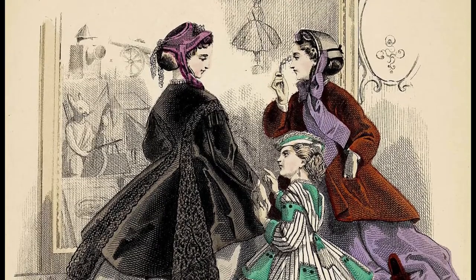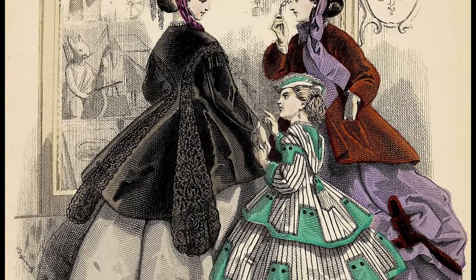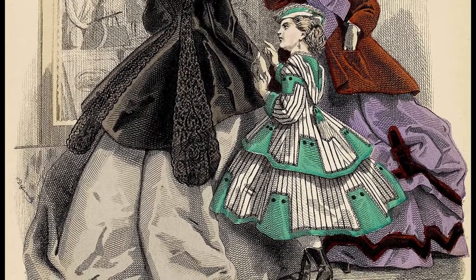If it was hot outside, you would carry a folding fan made of sandalwood. If it was raining or bright and sunny, you might want to add a parasol to your ensemble. And if it was cold, you would bring a shawl or a mantle to ward it off.